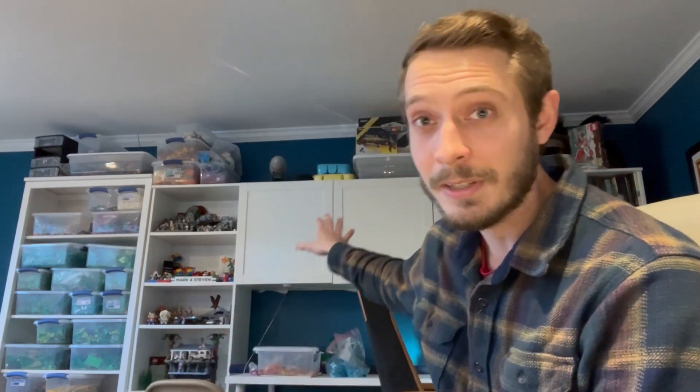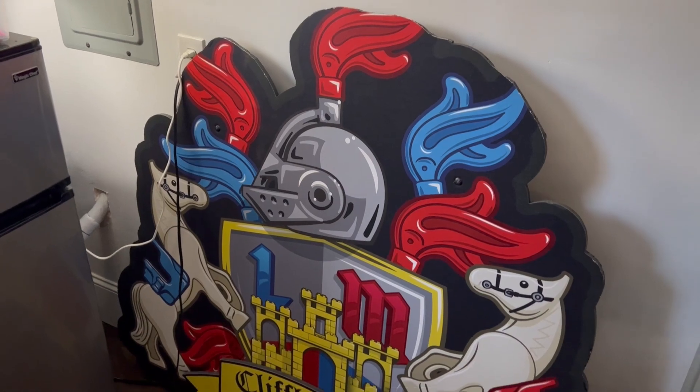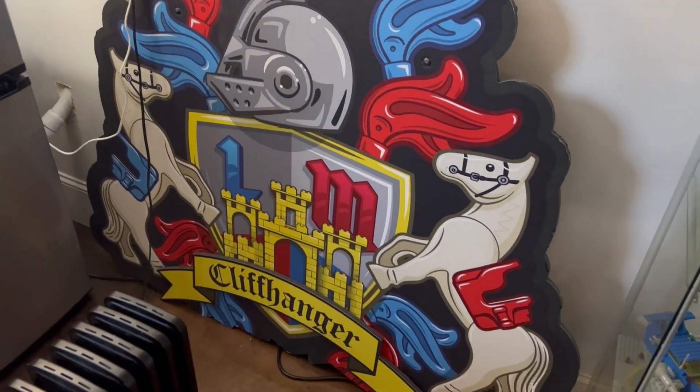We're going to try to evolve our studio, improve some of the furniture pieces that we have, and take advantage of some spaces back here. I'm hoping to put our large LEGO Masters castle cliffhanger challenge sign on display on the wall back there, instead of those cabinets and bookshelves which just hold knickknacks. Lots of things happening, lots of big pieces moving around.